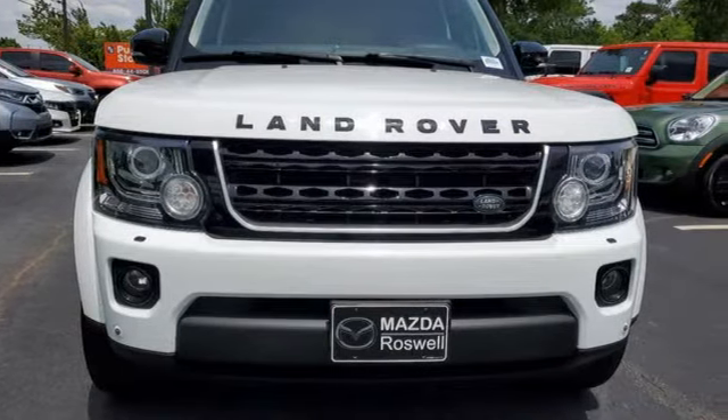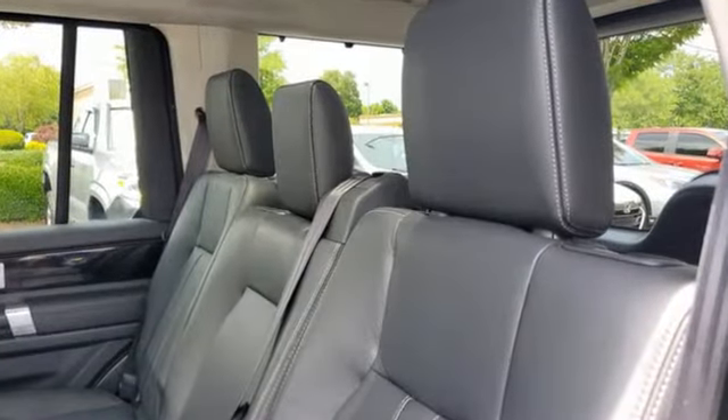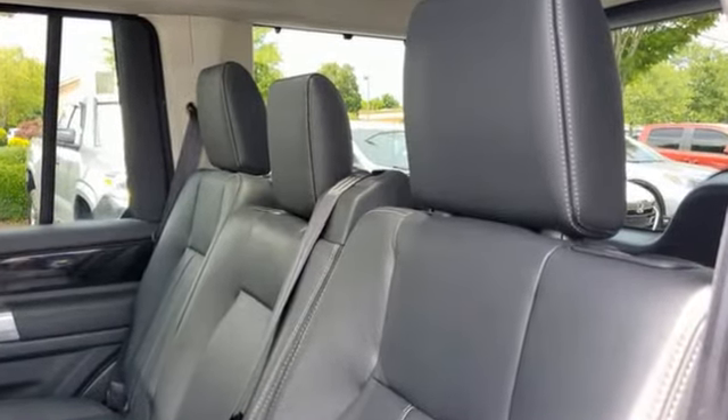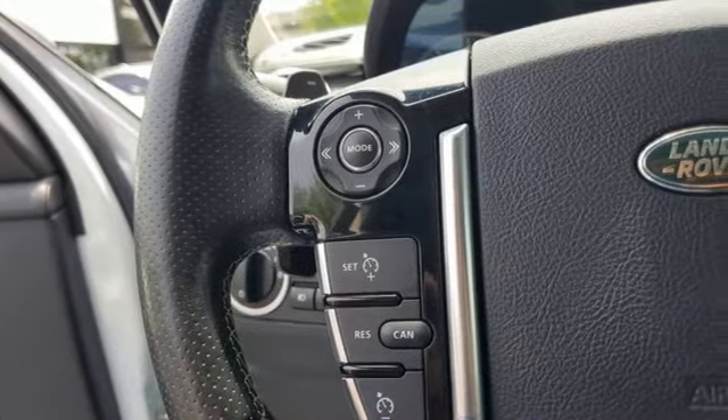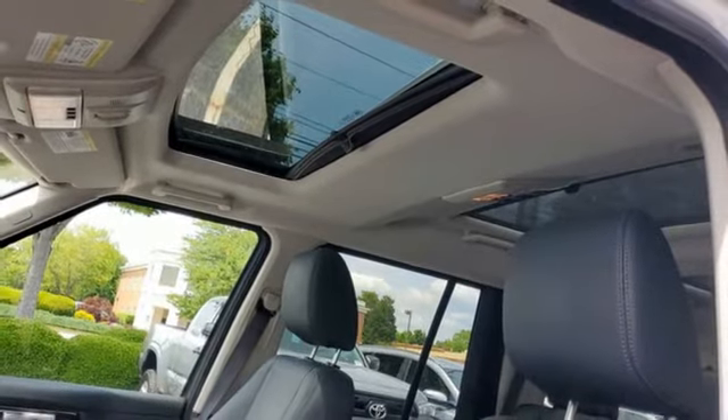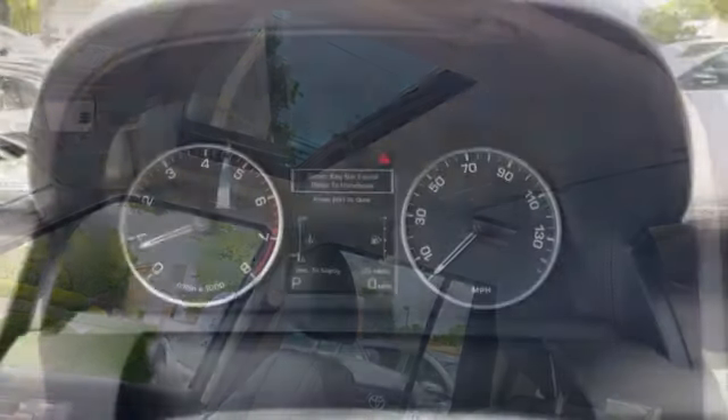Automatic transmission with driver control suspension management. Integrated navigation system with voice activation. Doors and push button start proximity key. Dual zone climate control. Auto dimming rear view mirror.